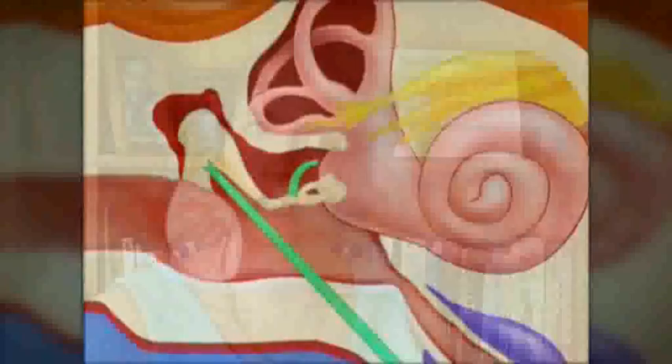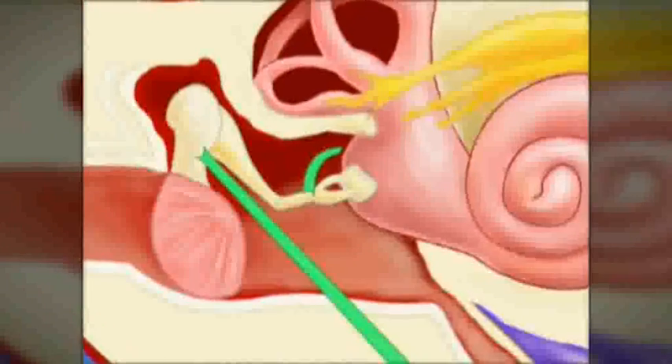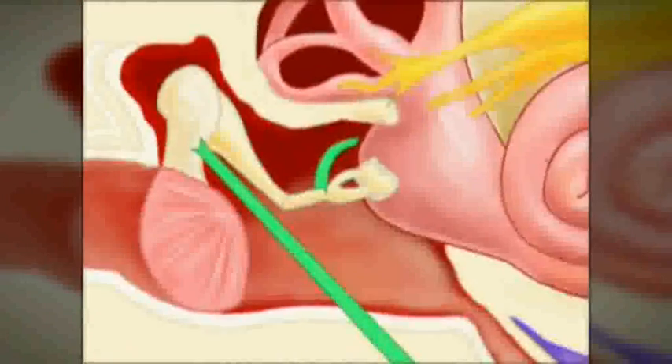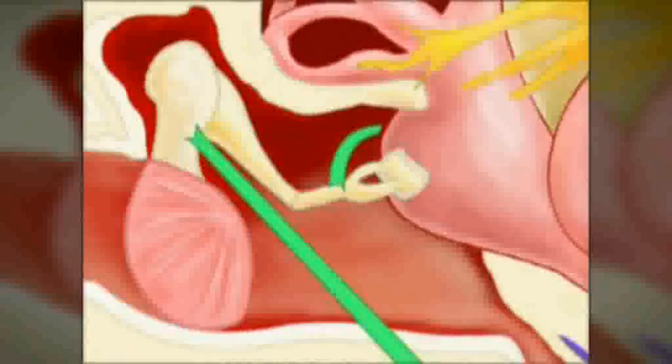The middle ear is the mechanical part of the ear. It contains the three tiny bones — the hammer, anvil, and stirrup — and it also contains two muscles. Dr. Tomatis showed that these muscles play a critical role in the functioning of the ear, regulating and controlling the quality of sound that reaches the inner ear.